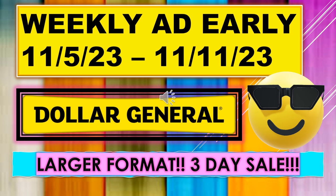That's all I have for my Dollar General Weekly Ad Early, running November 5th through November 11th. We do have a three-day sale — it's the Deal Days sale — so that'll be a good way to save some money and stock up on some items. If you found this video helpful, I hope you give me a thumbs up. I hope you'll become a subscriber. Thanks for watching, and I'll see you on my next video.